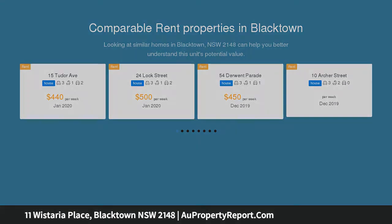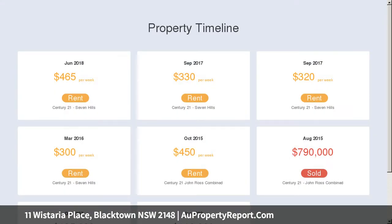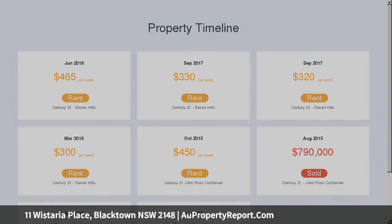The main home features downstairs and upstairs accommodation and an in-ground pool. Downstairs is a fully self-contained three-bedroom home including bathroom, kitchen, and large family room with a timber deck to the rear.